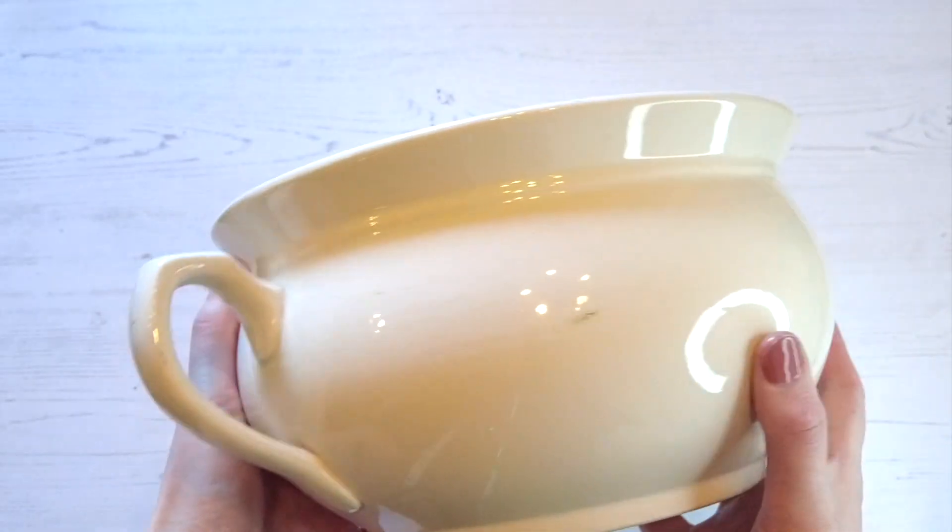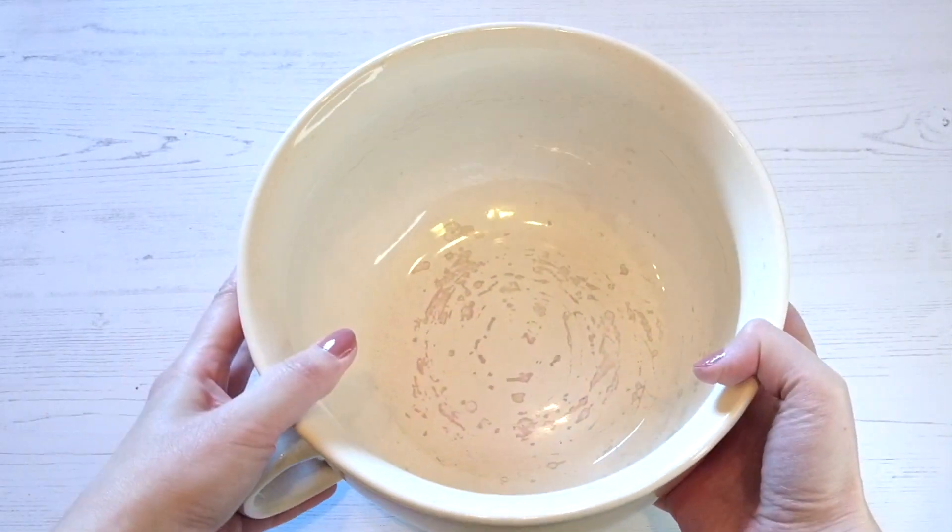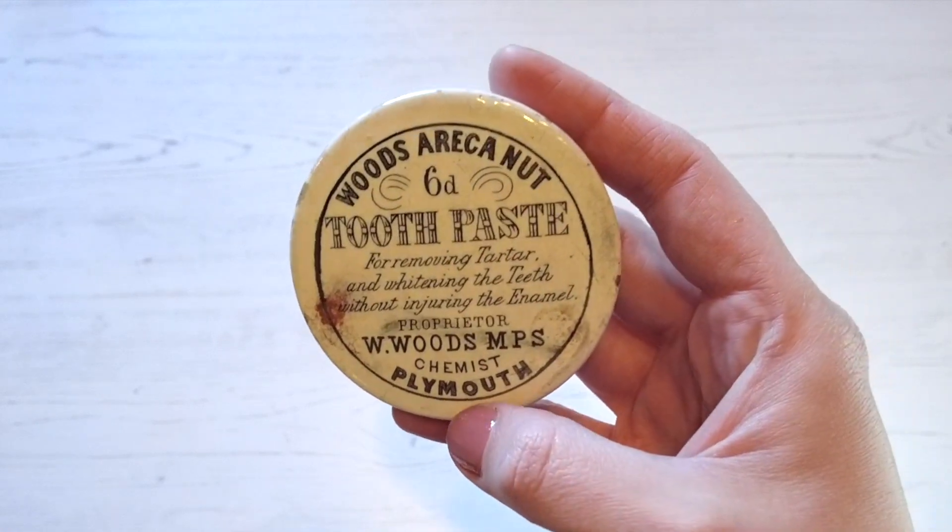Pupils are sure to find the Victorian chamber pot an interesting item, as well as seeing the Victorian version of a tube of toothpaste.